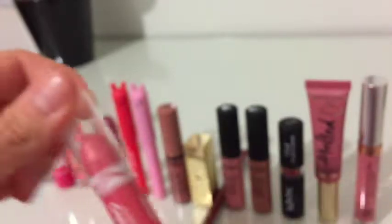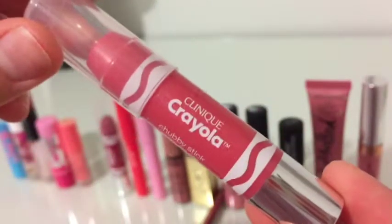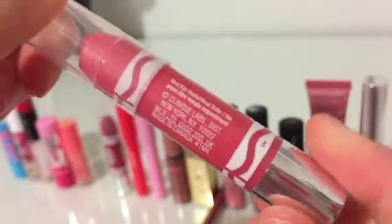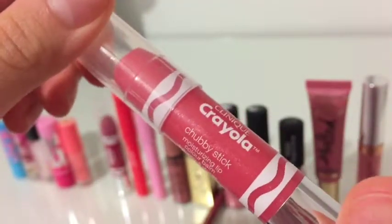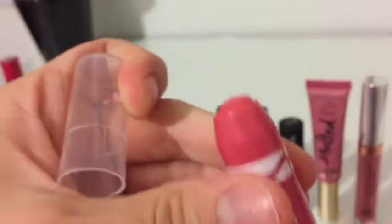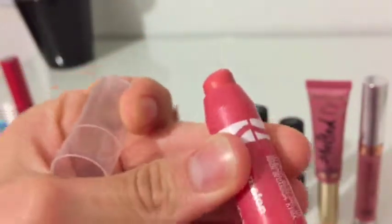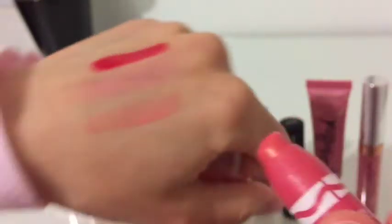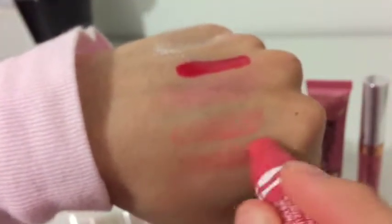These next two are the Clinique Chubby Sticks from the Crayola Collection. This one is in the shade Melon. These are perfect for adding color and moisture to your lips. I personally don't really like matte lips, as you can tell from my extensive collection of glosses. This is just a perfect way to add some color, and it looks really natural, and I love it for everyday.